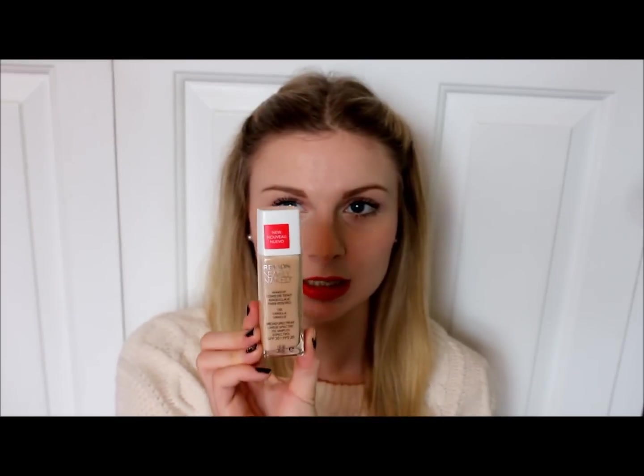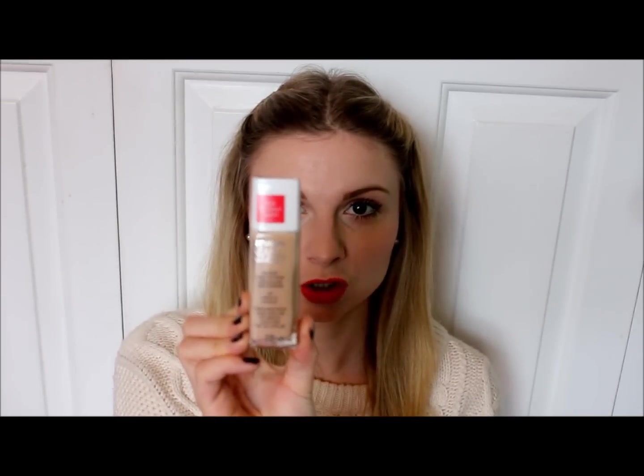The first thing I picked up is the Revlon Nearly Naked Foundation, which had massive blogger hype quite a few months ago. I'm only picking it up now because I haven't bought a new base in ages and I just wanted to try something new. I got the shade 120 Vanilla.